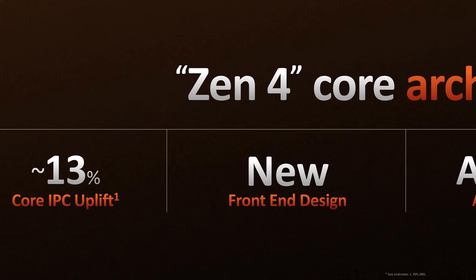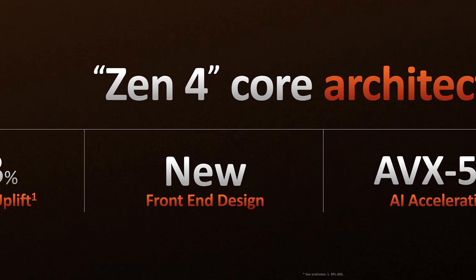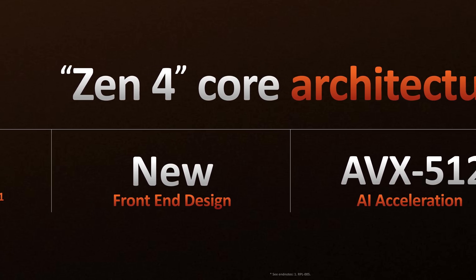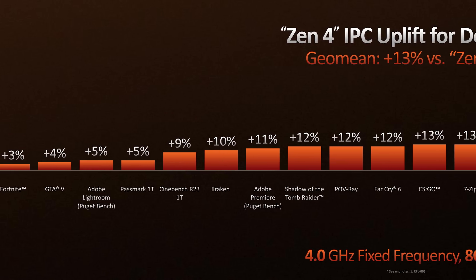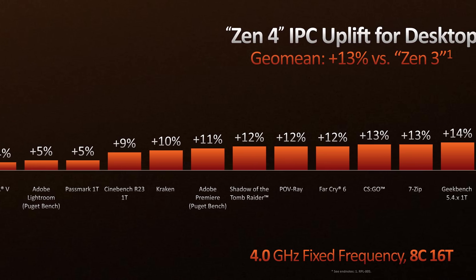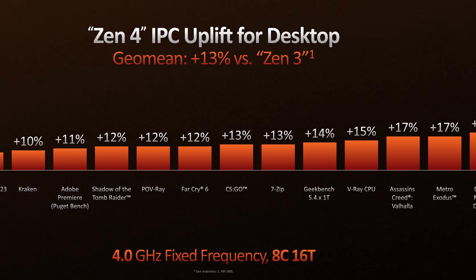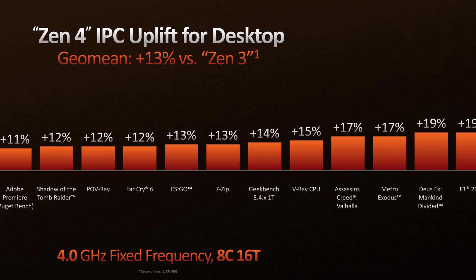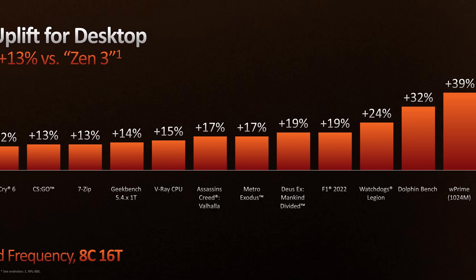On a more positive note, AMD did reveal the final IPC claims for Zen 4 and the total expected single-core performance gain. For IPC we're looking at a 13% increase on average this generation compared to Zen 3, with both CPUs configured as an 8-core 16-thread model at 4 GHz. AMD provided a chart showing gains ranging from around 5% in workloads like Lightroom, 9% in Cinebench R23, up to 13% in some productivity apps and gaming, and above 20% in specific tasks.